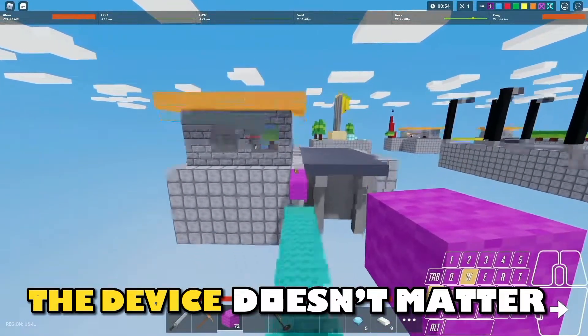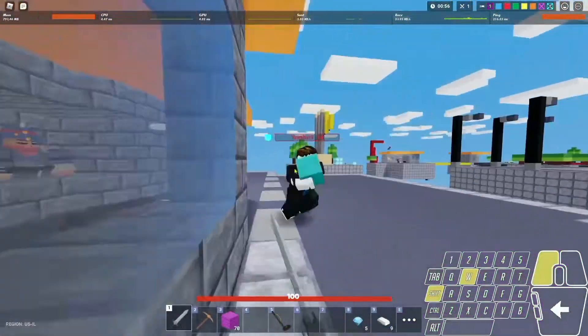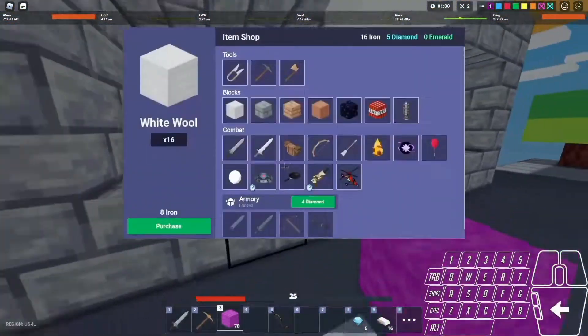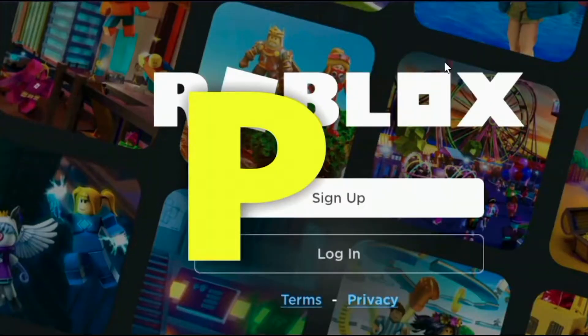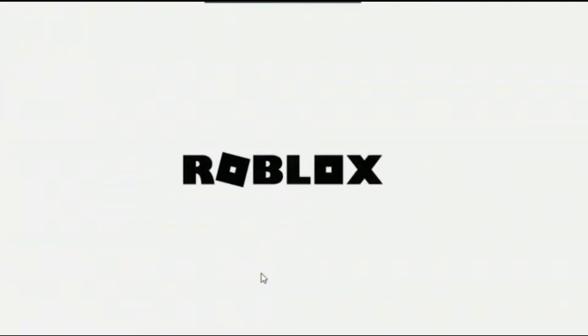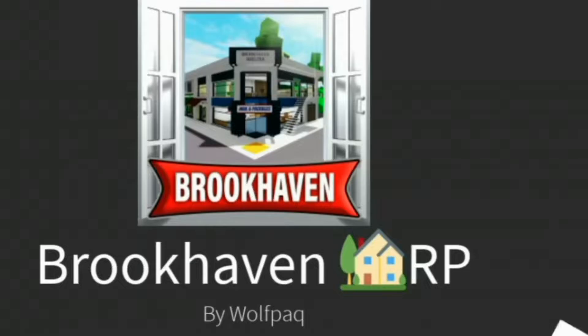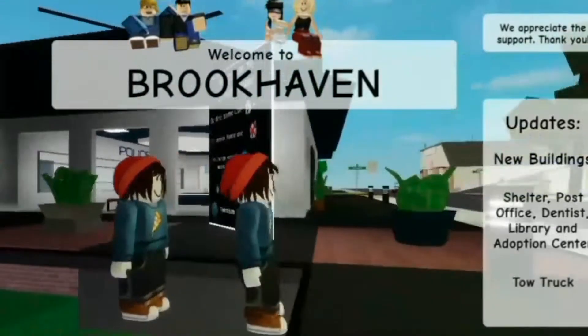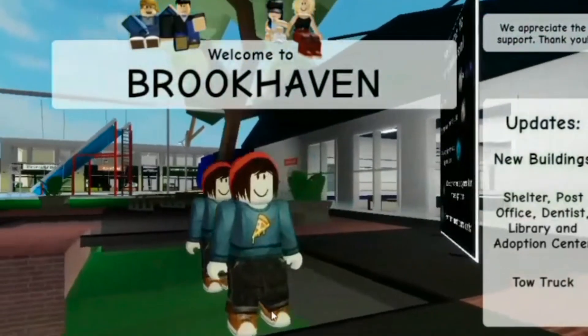The device doesn't matter. Now.gg allows users access to the same visual experience regardless of whether the user is browsing the platform through a mobile device, a PC, or a console. Players must click on the Roblox link to open up a streaming page for the game. Since Roblox already has cross-platform support and separate user login, users can continue their progress from where they left off on their respective devices before using the Now.gg platform.